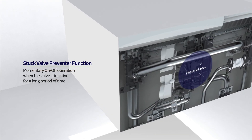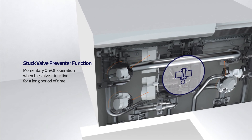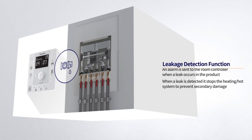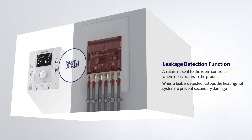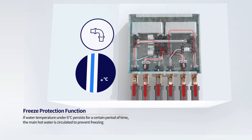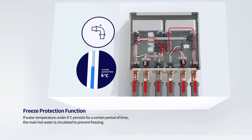It prevents valves from being stuck by momentarily operating valves when they are inactive for a long period of time. An alarm is sent to the room controller when a leak occurs and the system is stopped to prevent secondary damage. Also, when the water temperature drops below 6 degrees Celsius, the main hot water is circulated to prevent the product from freezing.